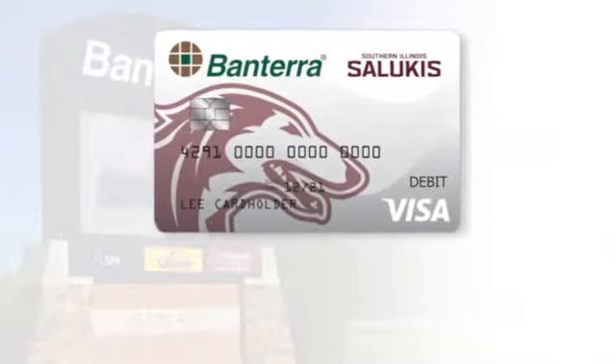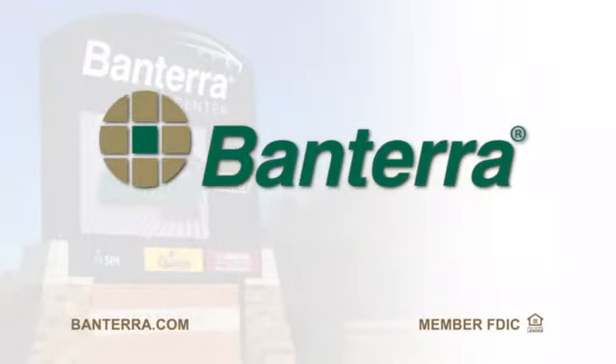Stop by Bantara to learn more. Bantara, proud supporter of SIU. Member FDIC. Terms and conditions apply. See branch for details.